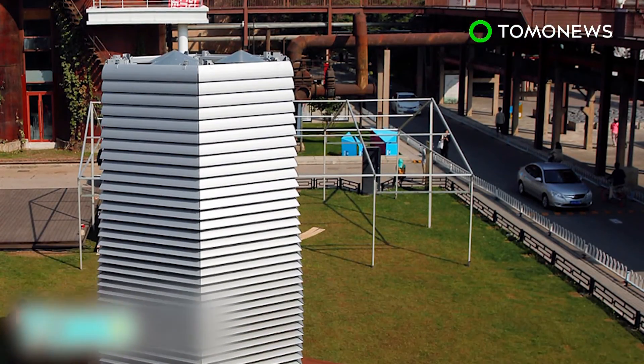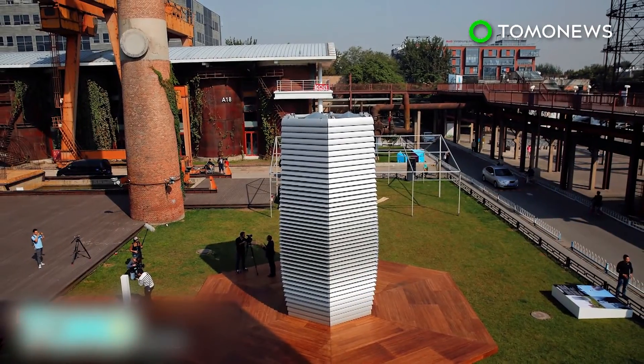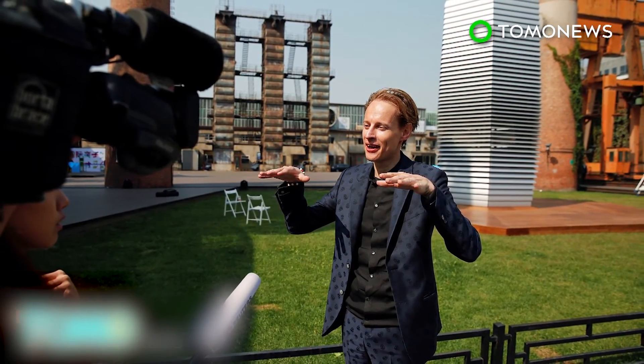China is in dire need of air purifying technologies as the smog levels in parts of the country are extremely severe. A smog-free tower designed by Dutch artist Dan Roosgaard was installed in Beijing last month. It can clean up to 30,000 cubic meters of air an hour, according to Studio Roosgaard.